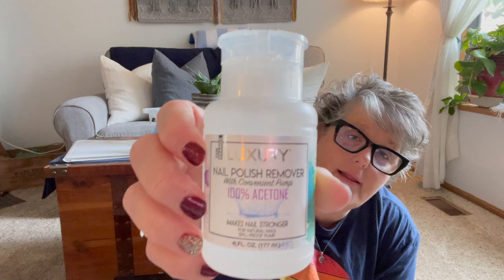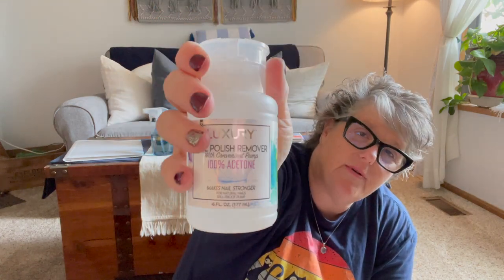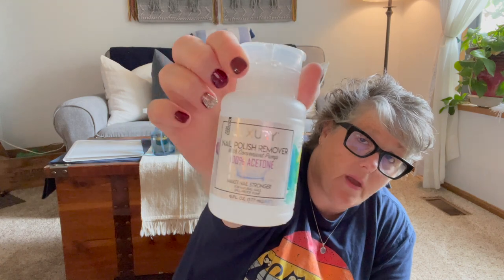I picked up a 100% acetone nail polish remover and these little pumps. I love them. I wasn't sure if what I had was 100% acetone but I do need it to remove this nail polish — it's gel and it needs to be removed with 100% acetone. This little pump makes it so easy and mess free to take your nail polish on and off.